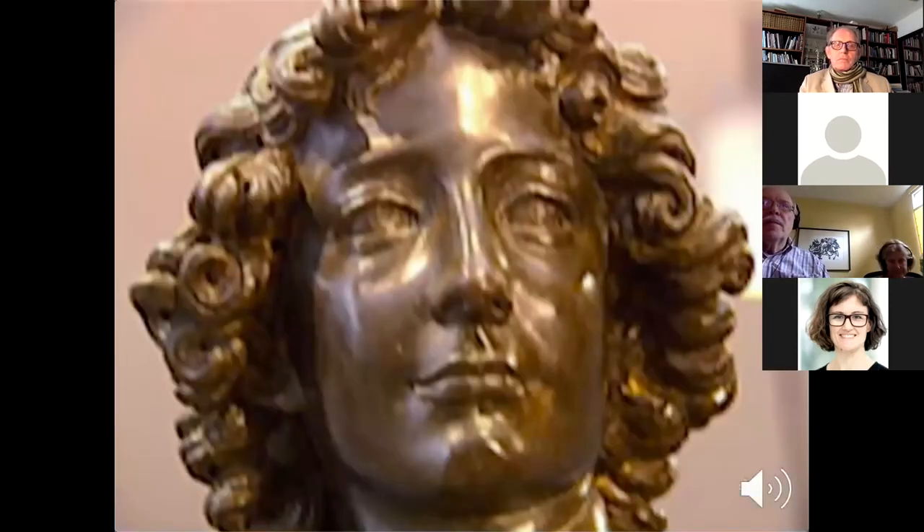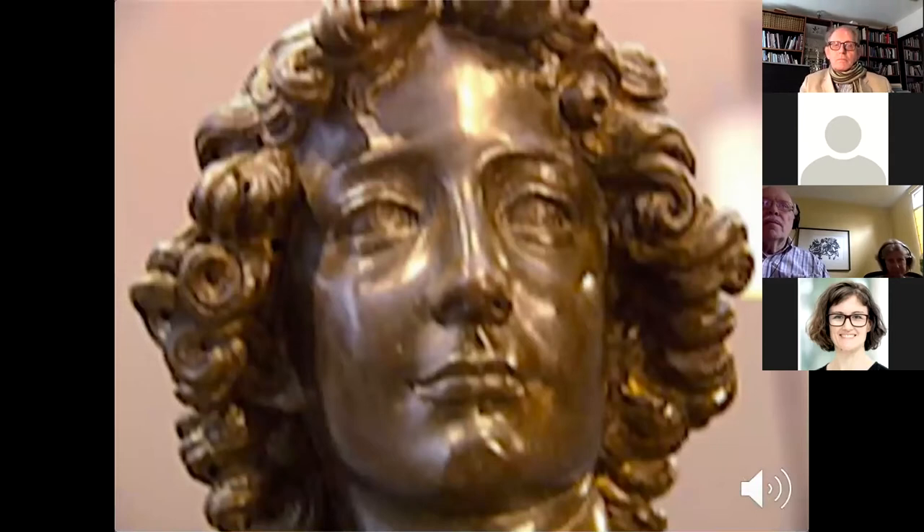Here's a close-up where the expression seems more serious. And here's a direct comparison of the head of the Statue of David with Leonardo's self-portrait as an old man. At first glance there's not so much similarity except for the longish nose. But if you realize that the eyebrows and the mouth tend to lower with age, you can perhaps see the resemblance.